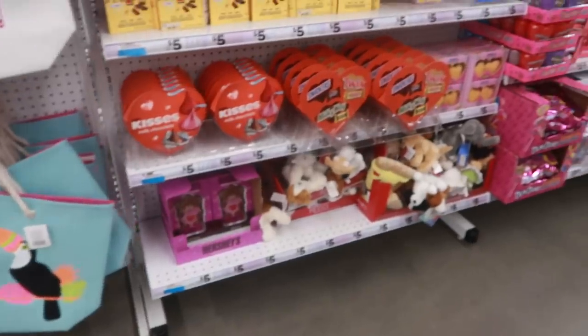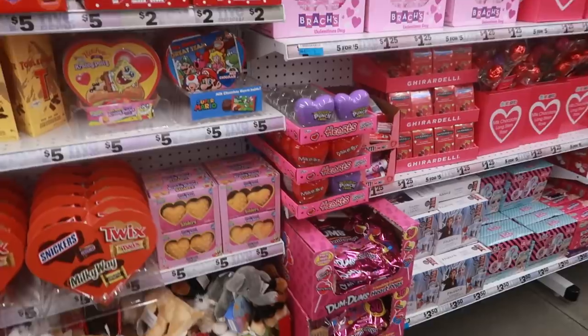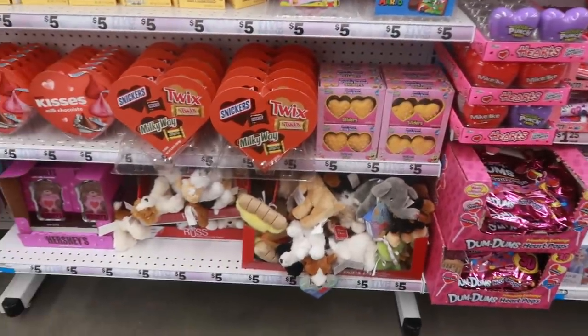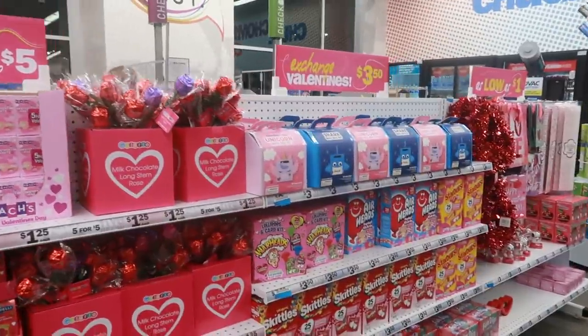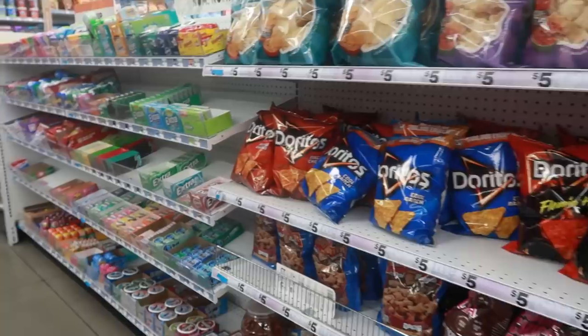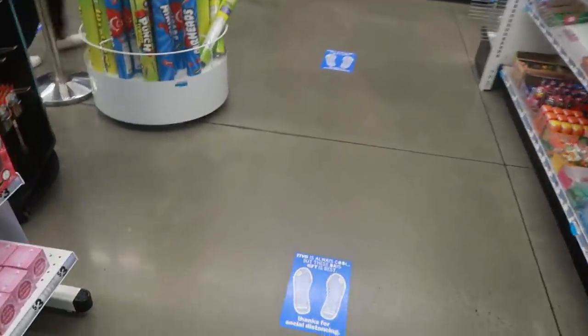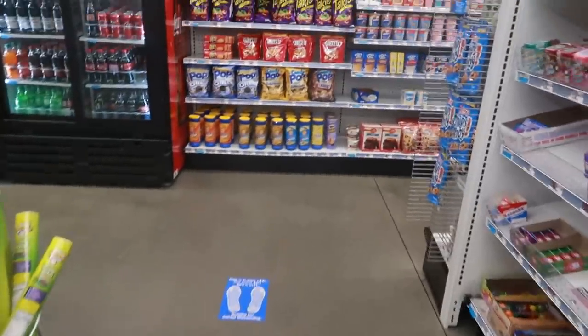Here's their little Valentine's Day section — they don't really have too much right now, just some little stuffed animals and candy. I'm going to wrap this video up, you guys. I hope you enjoyed this — I gotta get in line. I'll talk to you real soon in my next video. Bye!